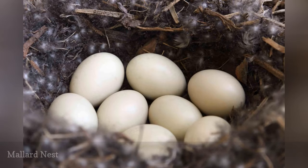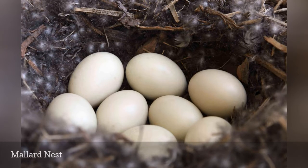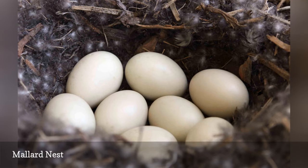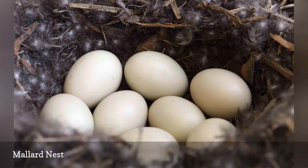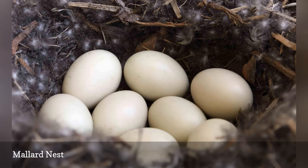Because mallards are the most widespread duck in North America, they have learned to build nests nearly anywhere, including beneath shrubs, tucked into thickets, or even in planters and flowerbeds. Preferred locations are moderately concealed, and each nest is a shallow depression lined with assorted plant material, down, and feathers. The eggs are a buff, cream, or grayish color and measure 2.3 inches long.